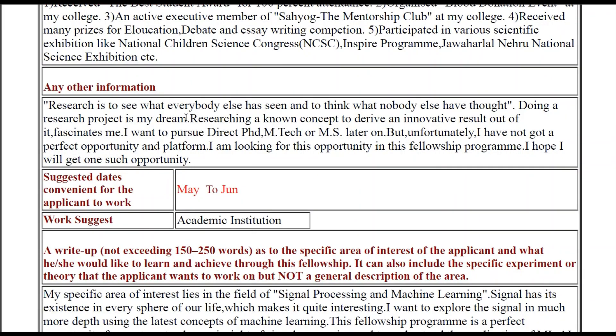Apart from that, you can also write some information about why you are really interested in this program in the 'any other information' section. I wrote about what research means from my perspective. If you are clear about research work, you should explain what research means in your own words — it will really give a boost to your application. I wrote: 'Research is to see what everybody else has seen and to think what nobody else has thought. Doing research work is my dream. Researching a known concept to drive an innovative result out of it fascinates me.' I also wrote that I want to pursue M.Tech or MS later on. Write according to your own situation — kindly do not keep it blank.